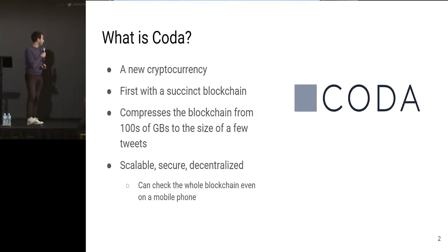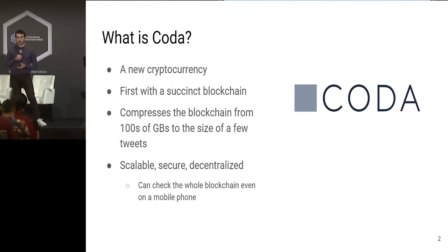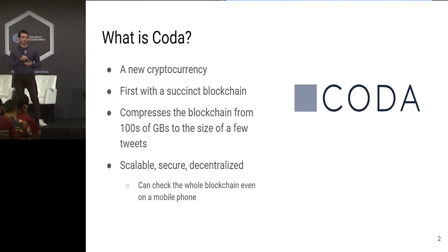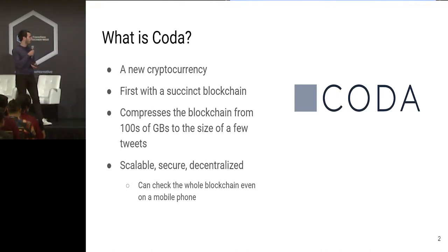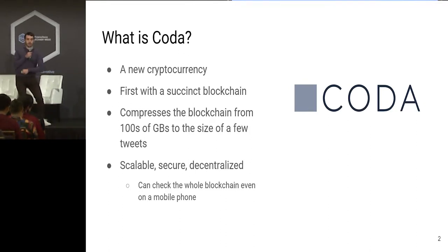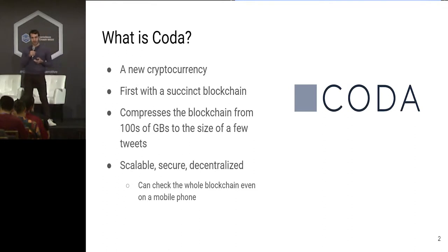What is Coda? Coda is a new cryptocurrency — the first cryptocurrency with what we term a succinct blockchain. A succinct blockchain is a blockchain that is compressed. It's some kind of witness of the validity of the current state of the world: how much money everyone has, what transactions have occurred. But it's small and easy to check. Instead of being hundreds of gigabytes and growing linearly with the number of transactions, it's very tiny — on the order of kilobytes.